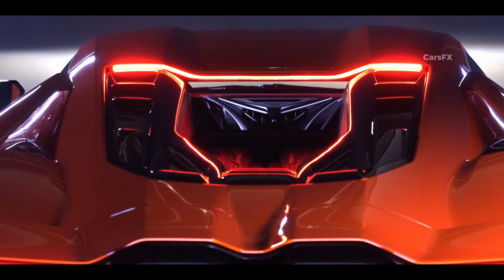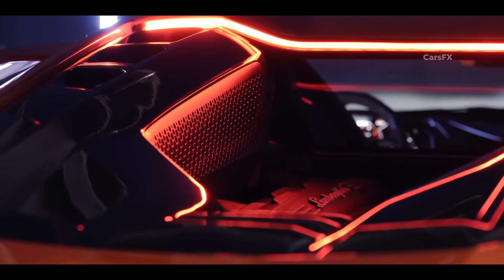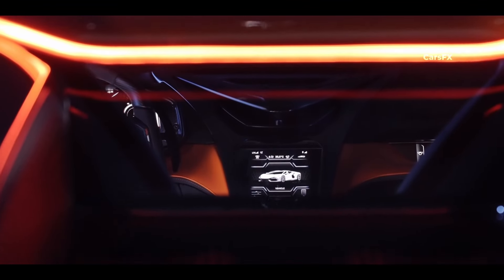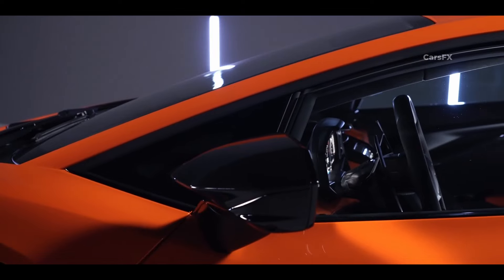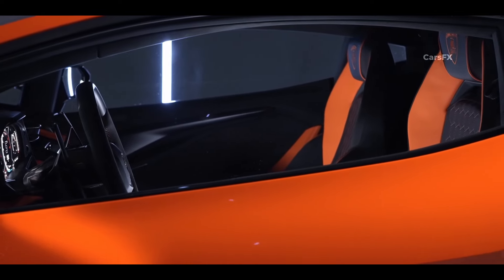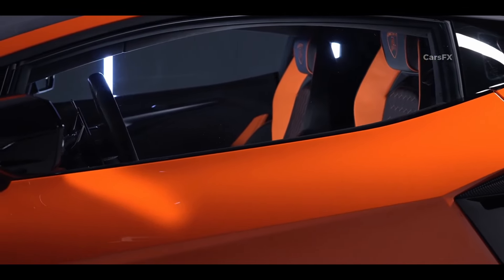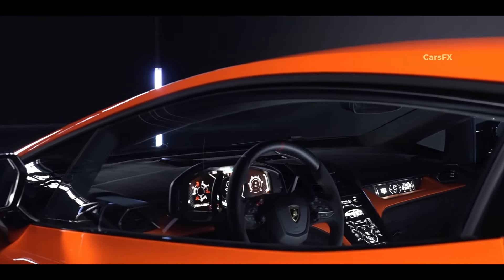The new Revuelto blurs the line between supercars and hypercars, and its impressive performance is sure to turn heads, even though the Bugatti Veyron still holds the top-speed crown. It can reach 62 miles per hour in just 2.5 seconds, thanks to its newly developed engine that revs up to an ear-splitting 9,500 rpm. Lamborghini estimates the top speed to be over 217 miles per hour, which is very impressive by today's standards.